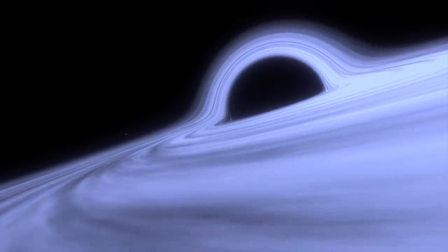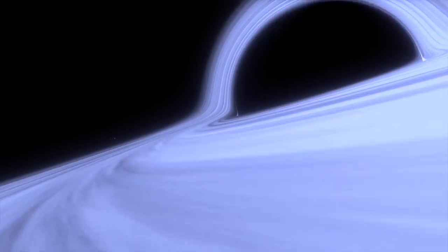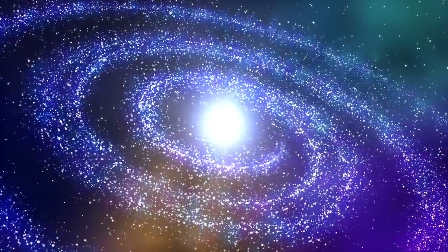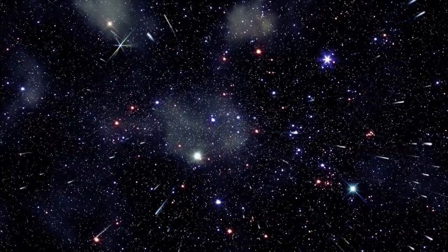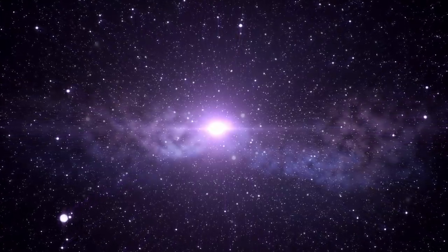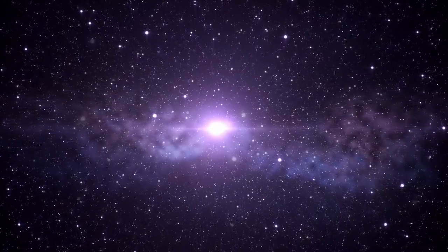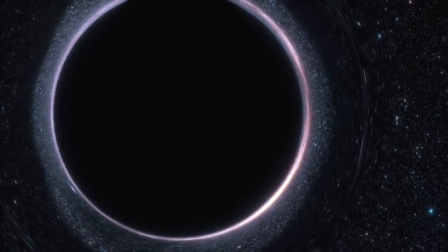CERN said the following about black holes on their website: another way of revealing extra dimensions would be through the production of microscopic black holes. What exactly we would detect would depend on the number of extra dimensions, the mass of the black hole, the size of the dimensions, and the energy at which the black hole occurs. If micro black holes do appear in the collisions created by the Large Hadron Collider, they would disintegrate rapidly. Some theorists suggest a particle called the graviton is associated with gravity in the same way as the photon is associated with the electromagnetic force. If gravitons exist, it should be possible to create them at the LHC, but they would rapidly disappear into extra dimensions, leaving an imbalance in momentum and energy in the event.